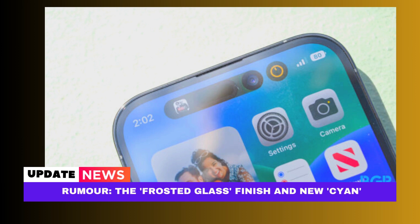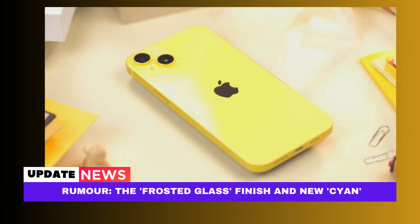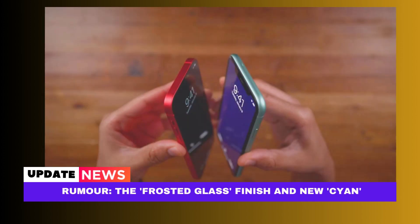iPhone users are advised to update amid fraudulent texts. Authorities claim that two individuals lost more than 80,000 Taiwan dollars each as a result of receiving iMessages that appeared to be from telecoms and government entities. To prevent receiving scam texts via the iMessage system, iPhone owners should upgrade their iOS and turn on a feature to screen messages from unknown senders, the Criminal Investigation Bureau advised on Sunday.